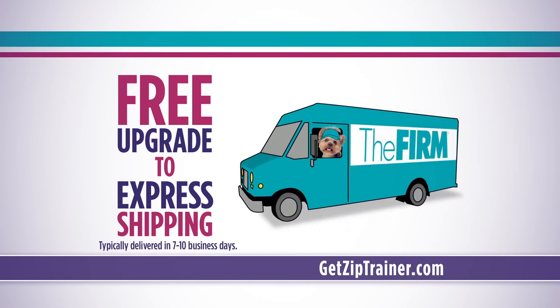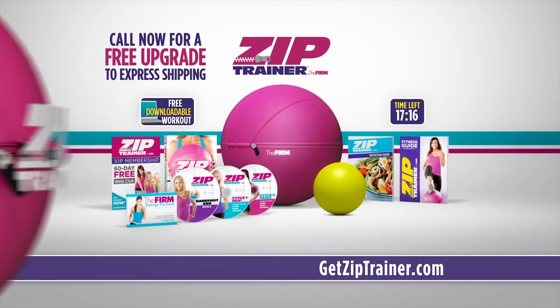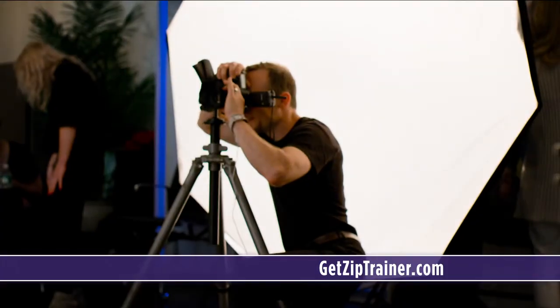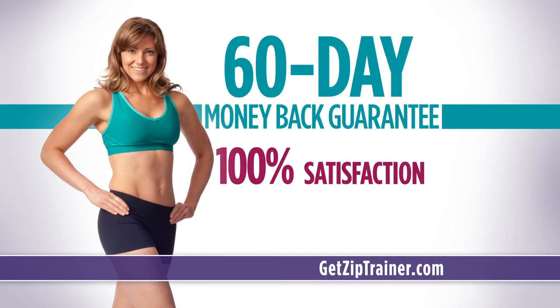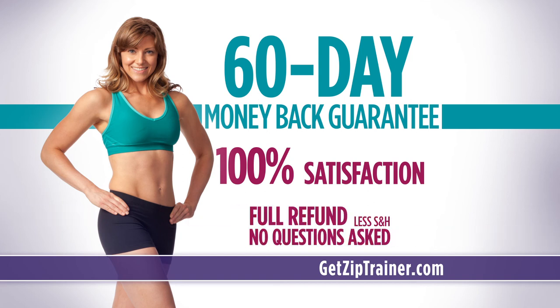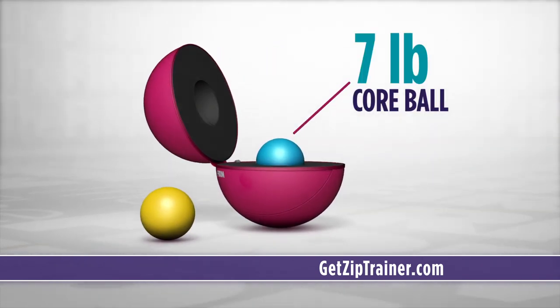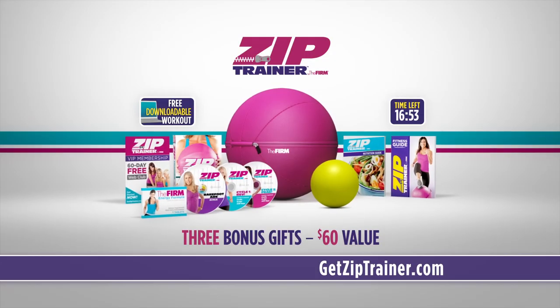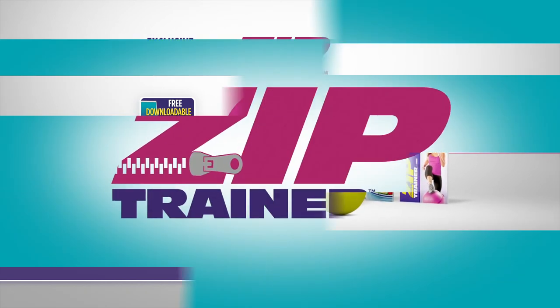Instead of waiting three to four weeks for your order, you'll have the Zip Trainer system in seven to ten business days, guaranteed. We are so confident that you will see results — The FIRM comes with a 60-day risk-free money-back guarantee. If for any reason you're not completely satisfied, just send it back and we'll refund the purchase price, no questions asked. Ask your operator how you can get a seven-pound core ball included with your order. This is an exclusive TV offer and is not sold in stores, but you must call now. The FIRM — created for women, by women.